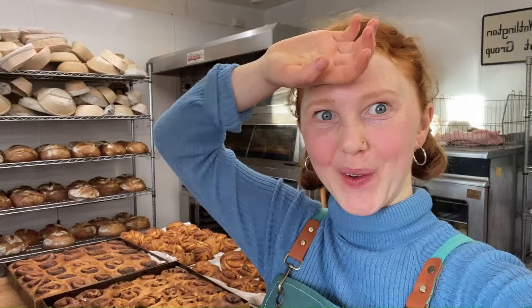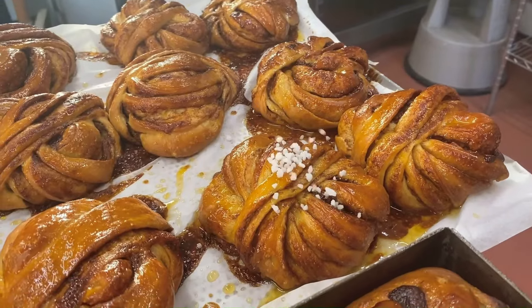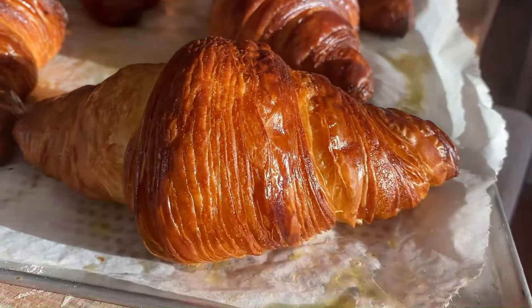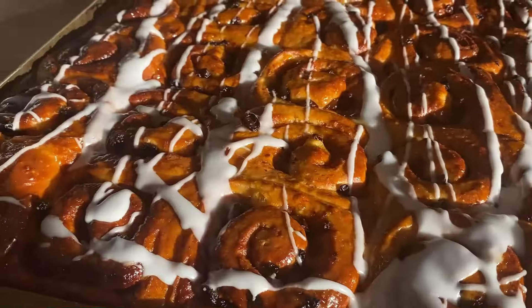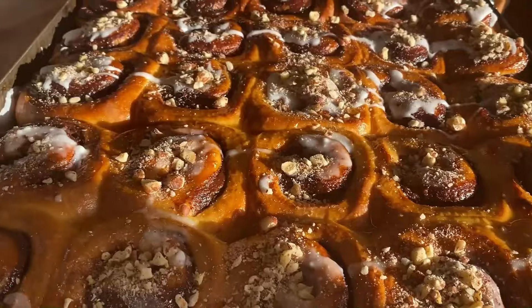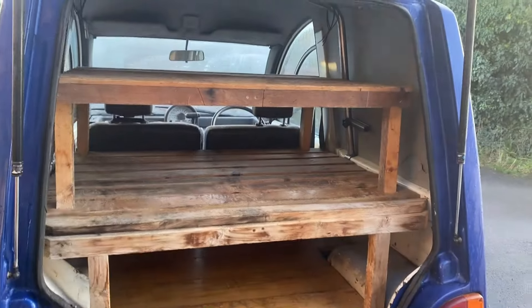I then have a moment of feeling a bit overwhelmed, but it's okay. I start glazing the buns. Soon everything is ready and out of the oven. I leave them in the sun to soak up some vitamin D — it's very important. And then load everything up into our bakery mobile.